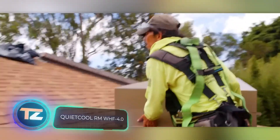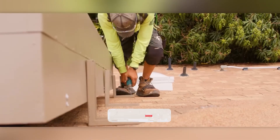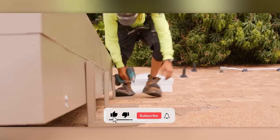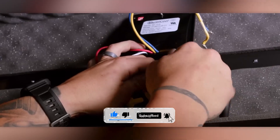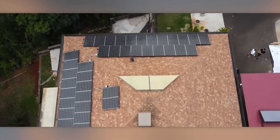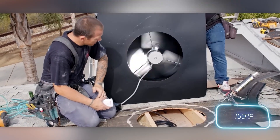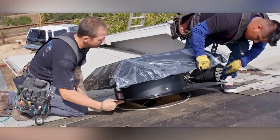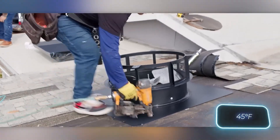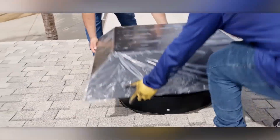Quiet Cool is all about ventilation, and they are so good at it that sometimes they can cut your air conditioning costs by up to 90%. They even install their solutions on tiled roofs, and in some cases they are powered by solar panels. Whether you need to cool down a single room or your whole house, Quiet Cool's got you covered. For instance, in an attic with no ventilation, the air can heat up to 66 degrees Celsius, but after Quiet Cool's done their thing the temperature can drop by around 7 degrees. Plus, their ventilation system moves the air so fast that you'll feel the difference just seconds after turning it on.